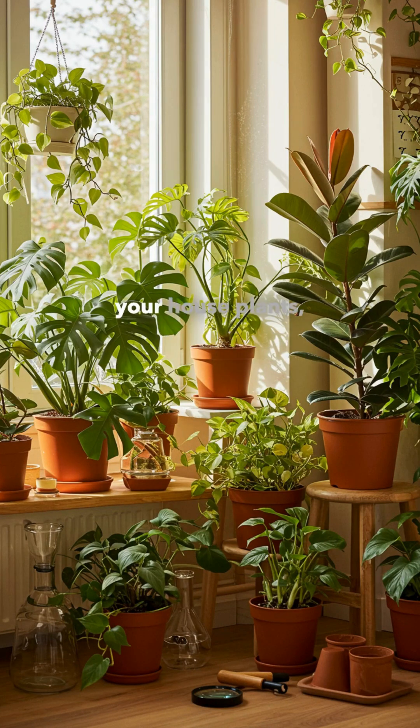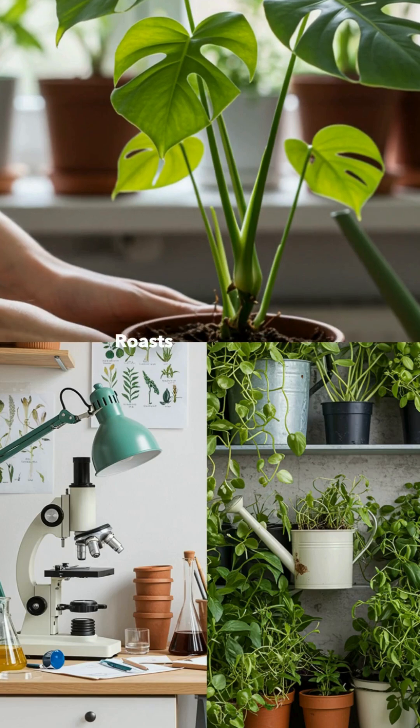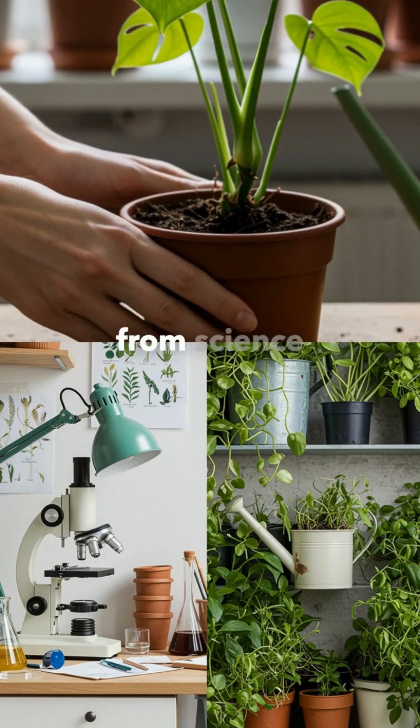If you love learning the science behind your houseplants, don't forget to subscribe to Roots and Roasts for more plant stories from science to soil.